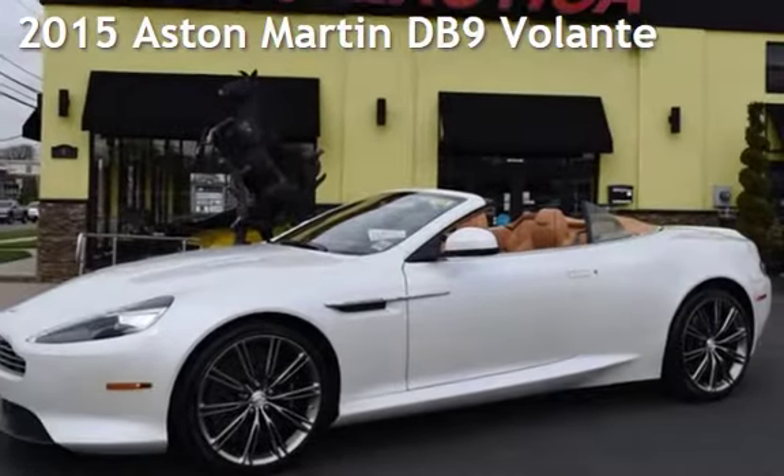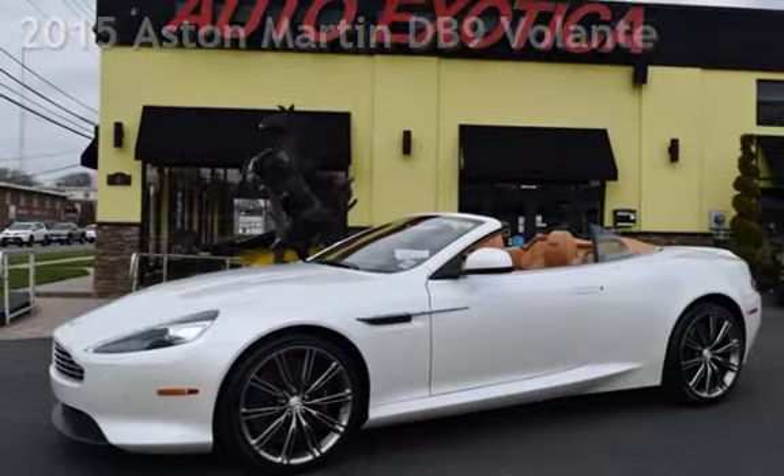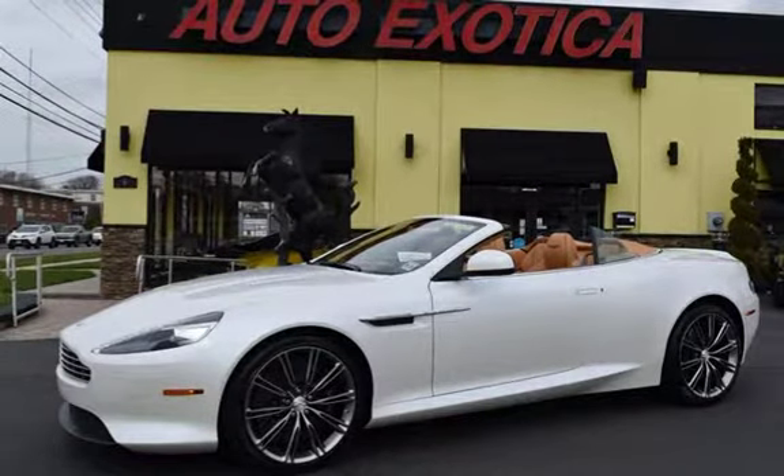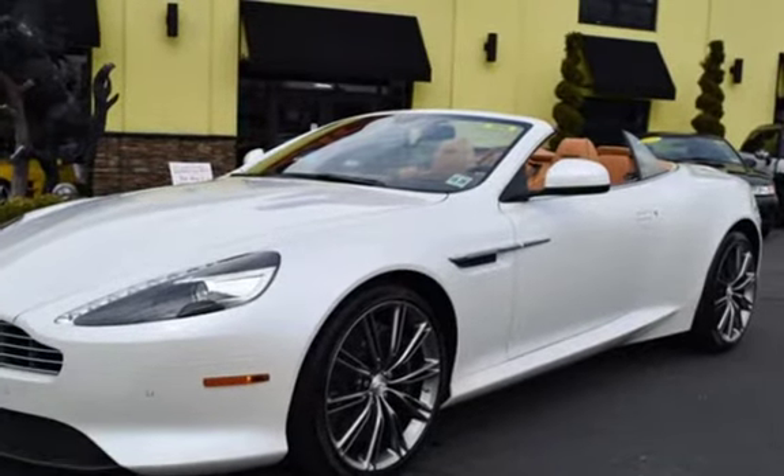This is a pre-owned 2015 Aston Martin DB9 Volante. This two-door convertible has a 12-cylinder, 6.0-liter V12 engine, with rear-wheel drive, and an automatic transmission.